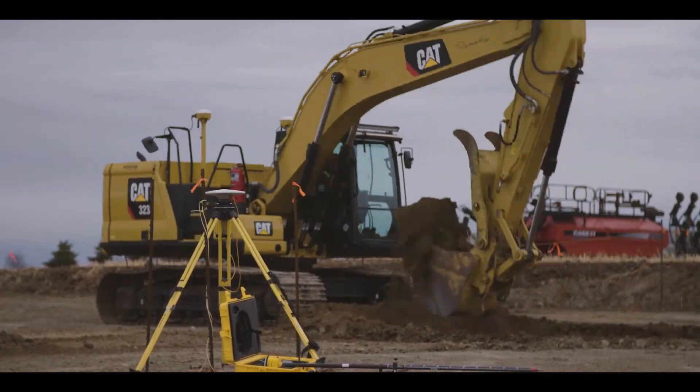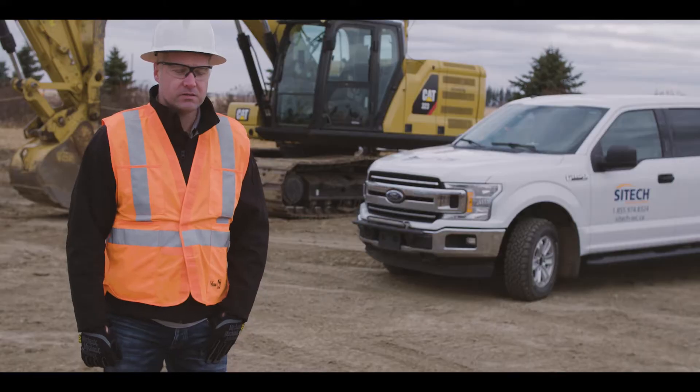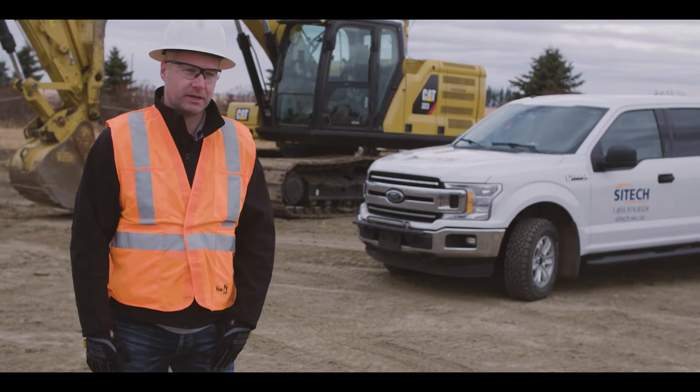Yes, there's an initial cost up front, but it'll pay for itself over and over again. There's a little bit of a learning curve, but once you have it, it's like riding a bike — you can pick it right up.